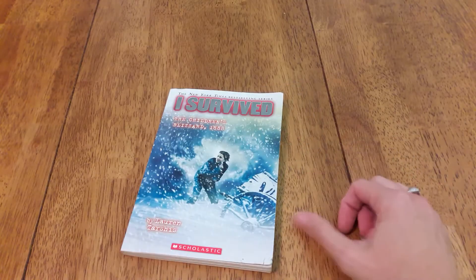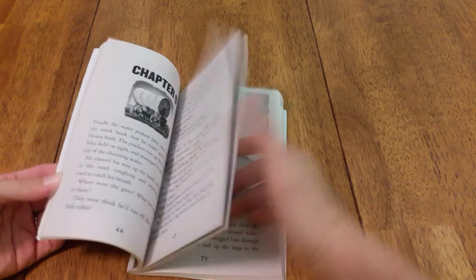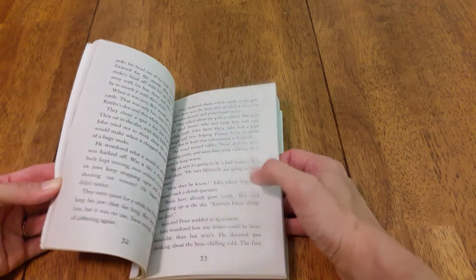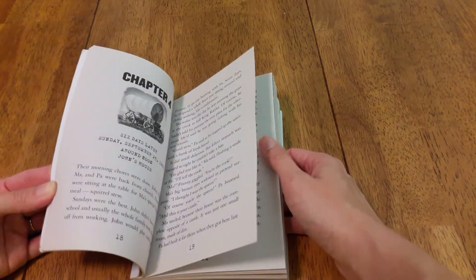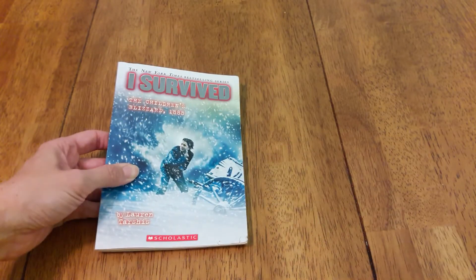Next we have the I Survive series. There are so many of these and they're all very interesting — they hold the kids' attention. They have a couple pictures but really not much. It's a good transition from early chapter picture books to more word-based chapter books, and they tell a great story.